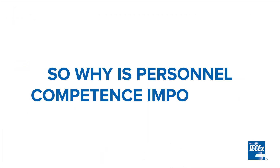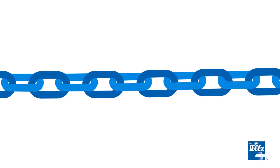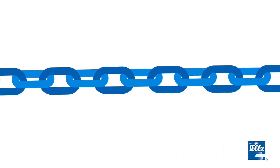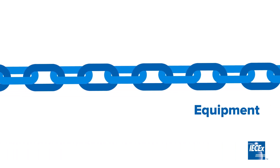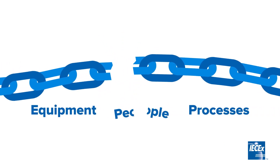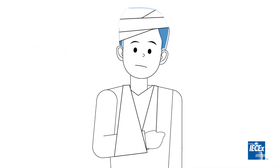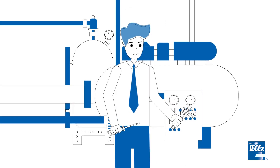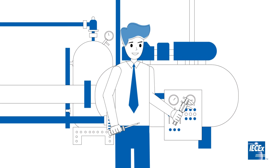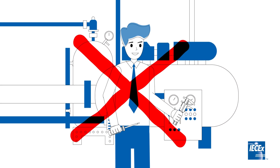So why is personnel competency important? Despite every effort to design, manufacture, install and maintain industrial equipment to operate safely, the safety can still be compromised by human error. The fact is that even today, there are still workplace injuries and deaths resulting from a lack of training and competence. Unfortunately, this is a direct indication that not all personnel who operate or are involved in hazardous areas are suitably competent.